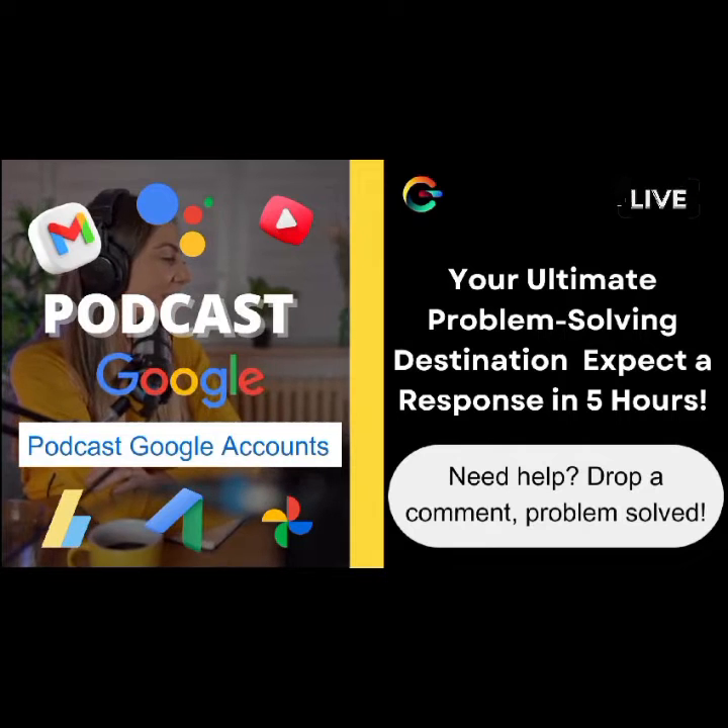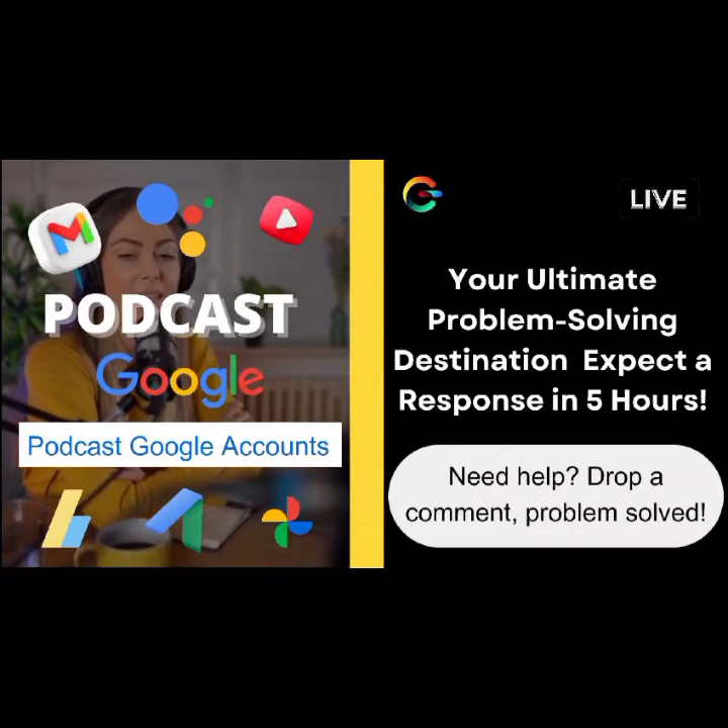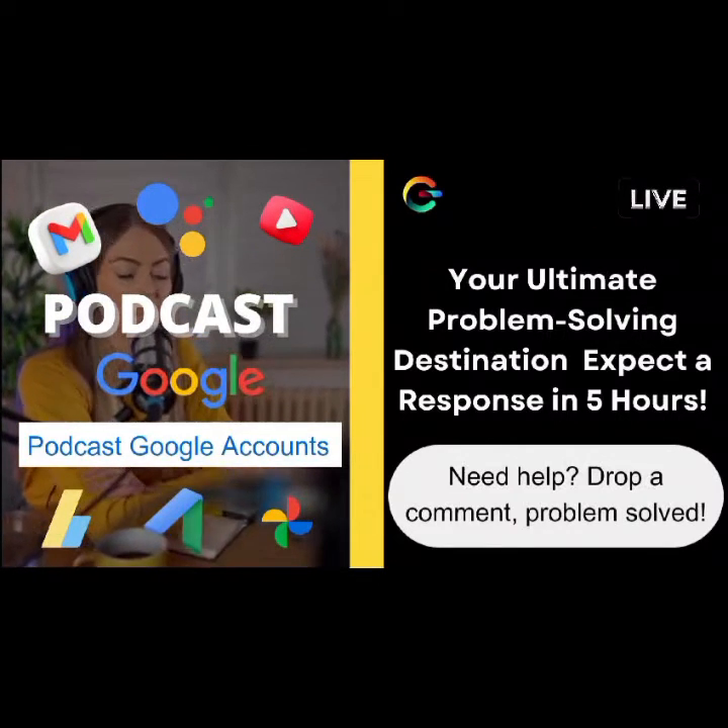Your questions, your engagement — it truly warms my heart. All right, let's dive right into today's question.